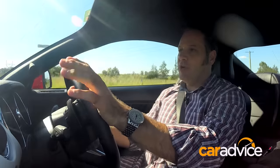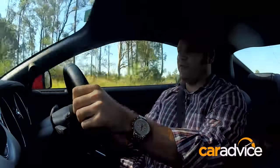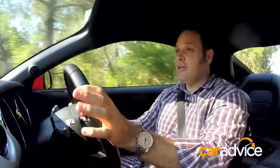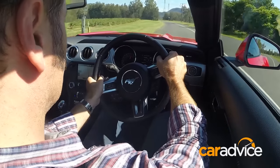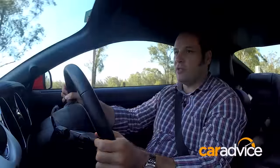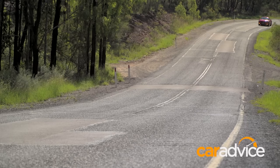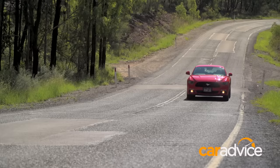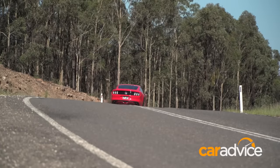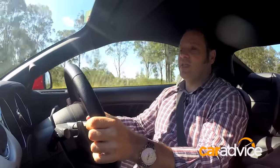I wouldn't normally admit it publicly, but the EcoBoost four-cylinder is actually a really good engine. I've spent a bit of time in that today and I'm seriously impressed with how it performs. It uses mid-nine litres per hundred kilometres, so it's actually quite efficient as well. It's got plenty of punch and it's got a great exhaust note. Onto the V8 — which is actually the reason everybody's going to want to buy a Mustang — it's got a great soundtrack. It can go not quite loud enough and it might need an exhaust, but it does sound good, and intrinsically it's a great motor.